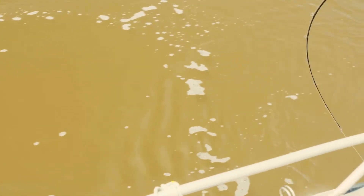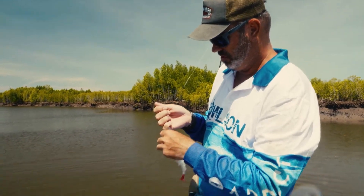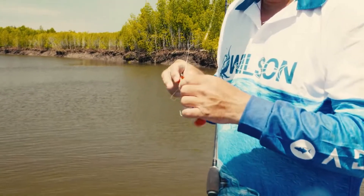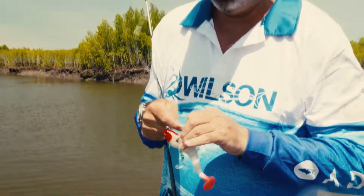Come on buddy, jeez they fight well. Come on buddy. Hooks came out. I'm alright with that. Good fight. Now if you look at this lure you think, oh yeah you catch barra on them every day of the week — but threadies! Well, we'll take it.